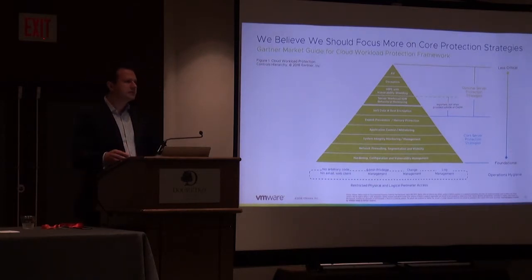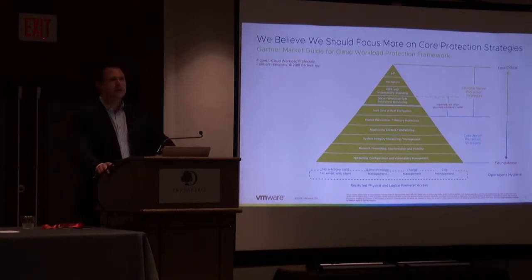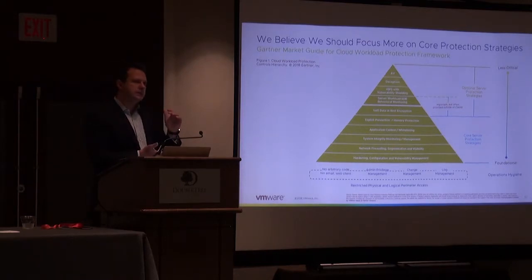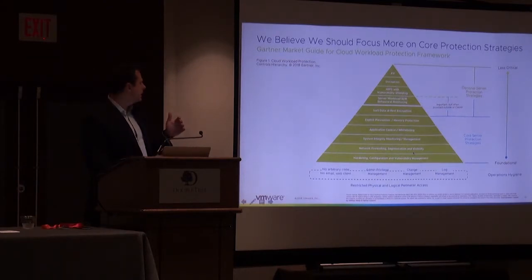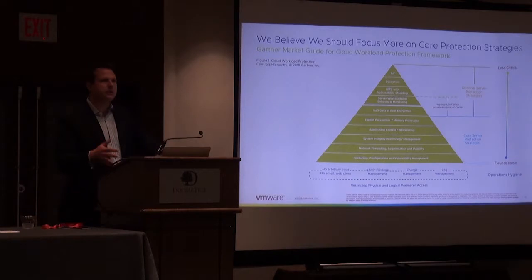All of this is something we've been referring to as cyber hygiene — the idea of leveraging capabilities to fundamentally reduce the risk posture inside the data center. Instead of looking for threats, really try to create a reduced risk posture. Analysts have really pushed this notion. Forrester refers to it as the zero trust model. Gartner has a great slide — a triangle stack-ranking security controls for the data center, which they call a cloud workload protection platform — ranking what reduces the highest amount of risk at the bottom as foundational security elements, up to the least critical at the top.